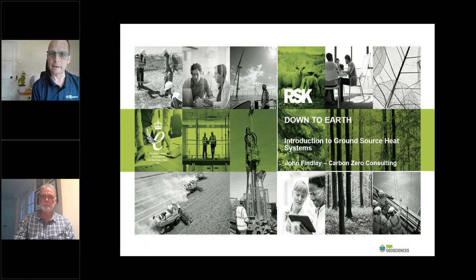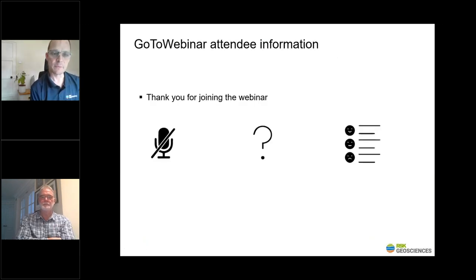Firstly, I'd like to run through some brief housekeeping. All attendees' microphones are muted throughout the webinar. During the presentation you can post questions, and there'll be a Q&A session at the end. We'll answer as many questions as we can, but if we can't answer any due to time constraints or we don't have the answer, we will get back to you individually afterwards. Shortly after the webinar, you'll receive a link to a short survey, so if you could fill this in and give us some feedback to improve future webinars, that'd be much appreciated.